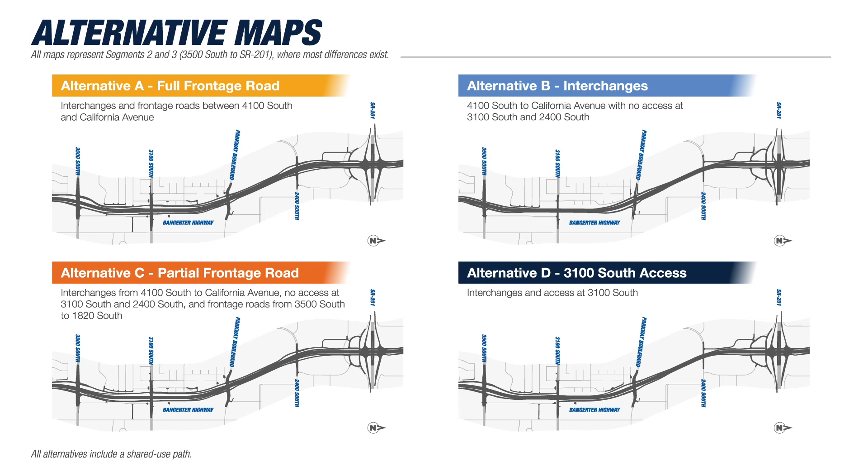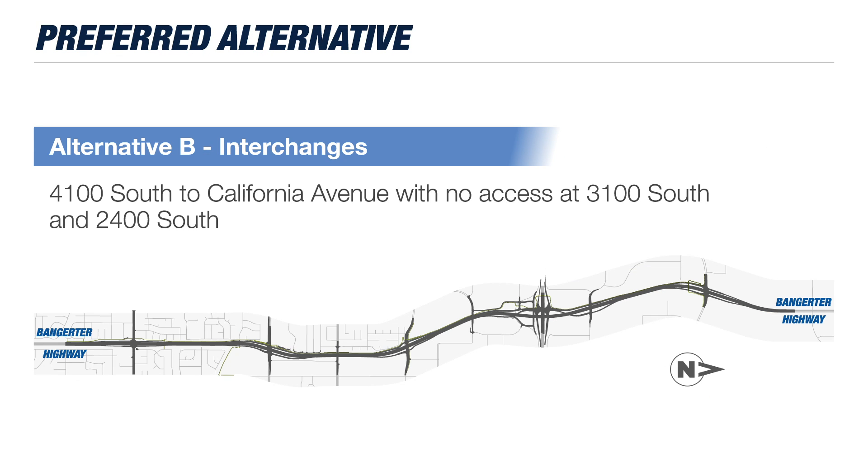After close review, we've determined that the concept that meets our traffic goals, is economical to construct, and has the least impact to the community is what we are calling Option B: interchanges.